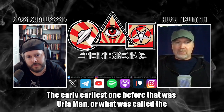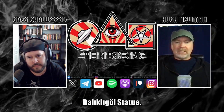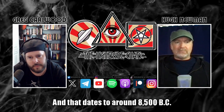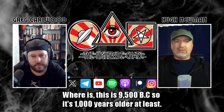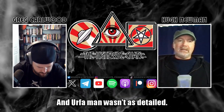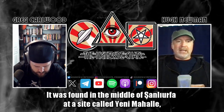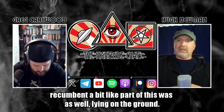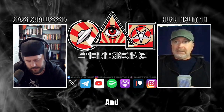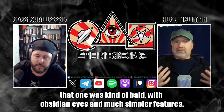Being seven and a half feet tall, this now makes it not only one of the largest but definitely the oldest ever human statue carved anywhere on Earth — a freestanding statue in full 3D style. The earliest one before that was Urfa Man, also called the Balıklıgöl statue, which dates to around 8,500 BC. Whereas this is 9,500 BC — so it's at least 1,000 years older. Urfa Man wasn't as detailed; it was found recumbent in the middle of Şanlıurfa, bald with obsidian eyes and much simpler features.